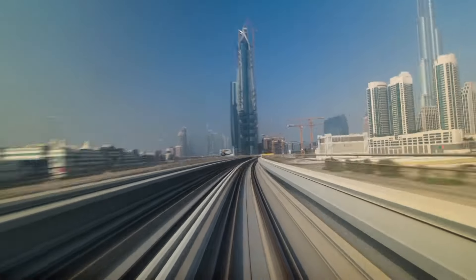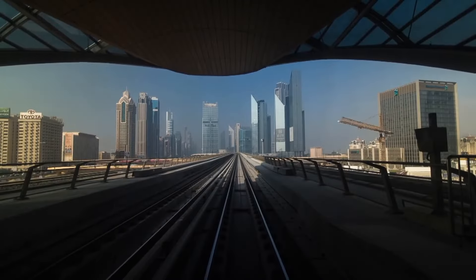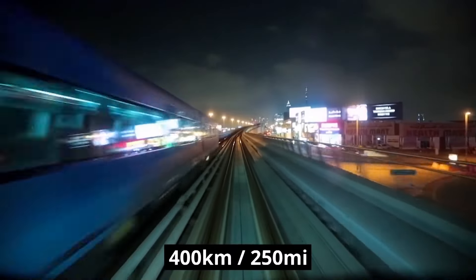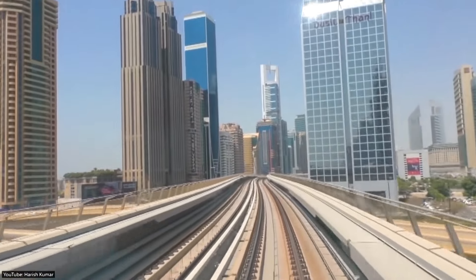While this is by all means impressive, the length is dwarfed by the New York subway, which has 10 times as many stations and covers roughly 400 kilometers, or 250 miles.